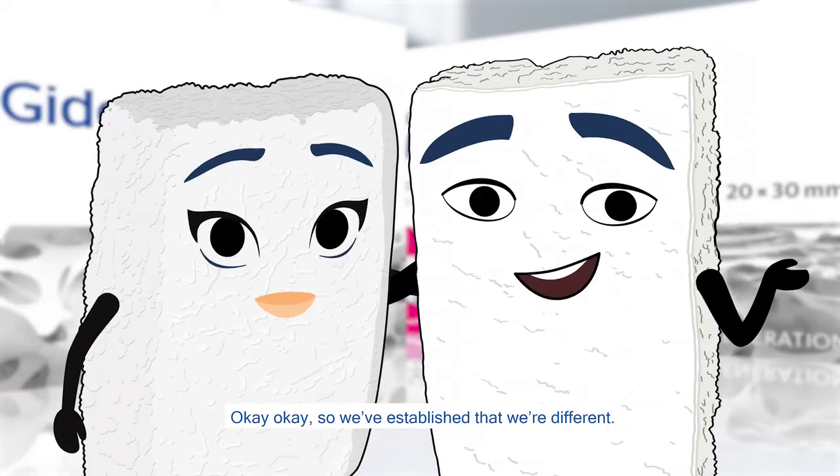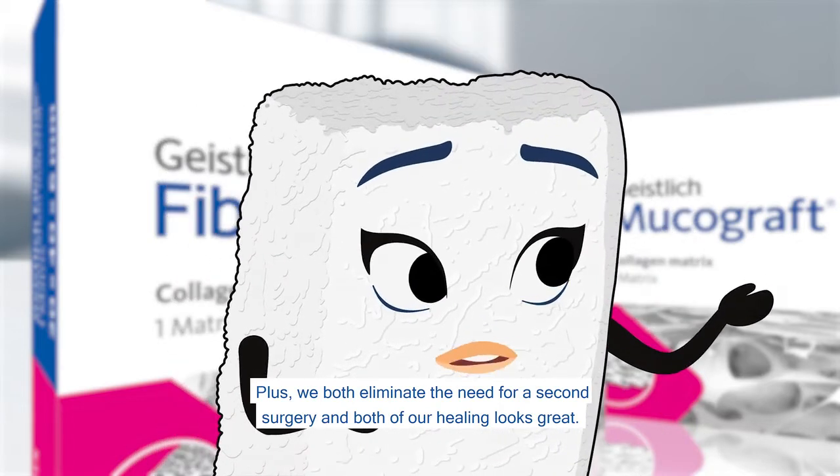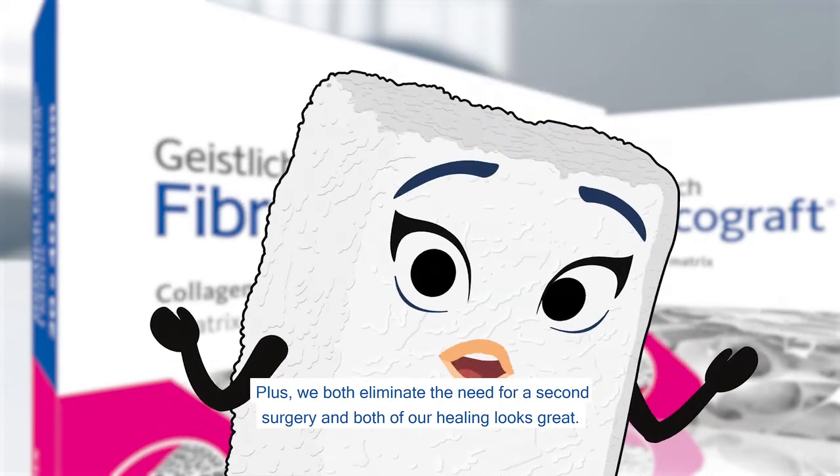Okay, so we've established that we're different. Exactly. Plus, we both eliminate the need for a second surgery, and both of our healing looks great.